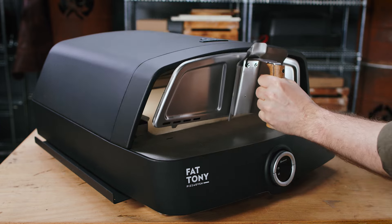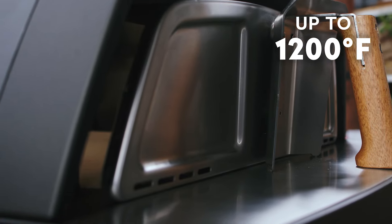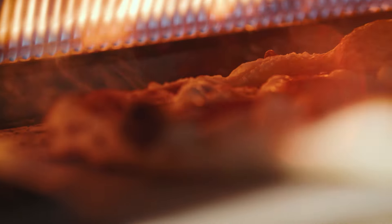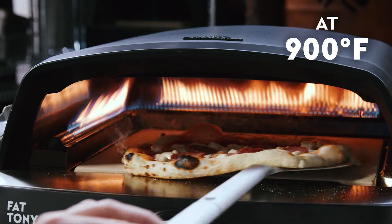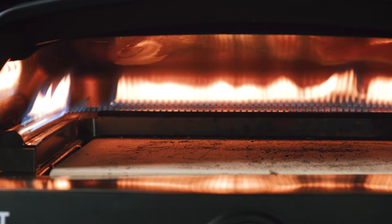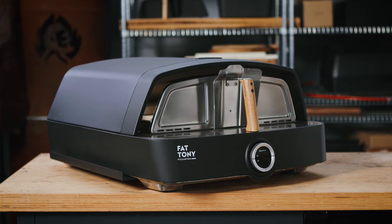To reach operating temperature in record time, we've developed a heat shield which drives Fat Tony up to 650 degrees Celsius. However, when it comes to baking the perfect pizza, Fat Tony is fine-tuned to finish the bake at an optimal temperature of 450 degrees Celsius in just 90 seconds. We made Fat Tony extremely sturdy with a stainless steel baking chamber and a powder-coated body to ensure durability despite extreme temperature changes and harsh weather.